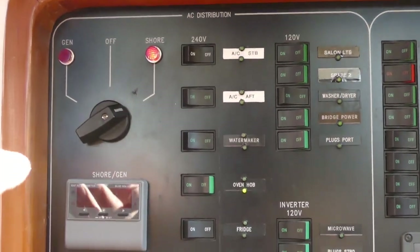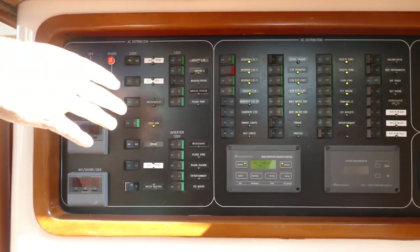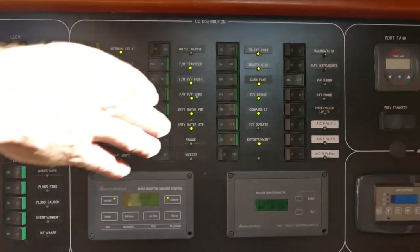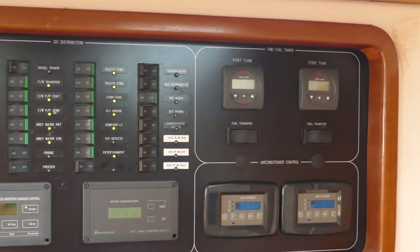Down here we have the control panel for the boat. This is where you switch between shore power, generator, and 110-volt items. This is all built to US power specs. And then all 12-volt controls here — two charging controls, air conditioning controls, and fuel gauge and transfer switches.